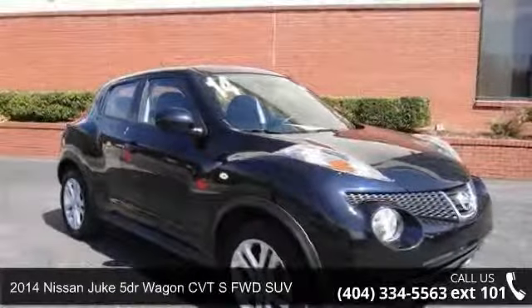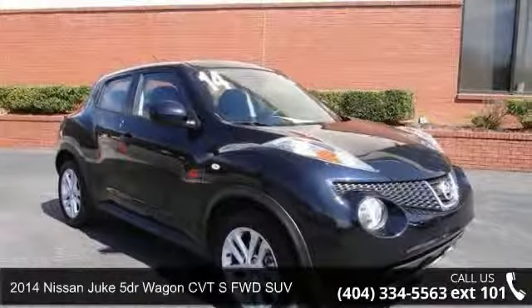Check out this 2014 Nissan Juke. This may be the set of wheels you've been looking for.